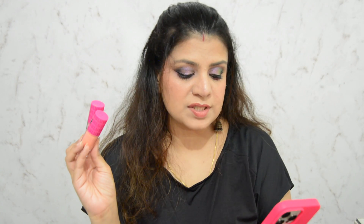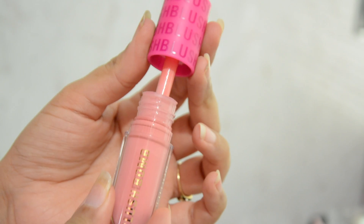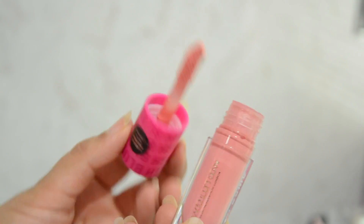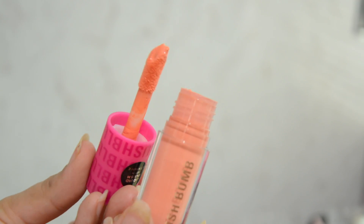These blushes are available in five different color options and I have two colors. The retail price is Rs. 750, which is way less than the Rare Beauty ones — and yes, I did get these on a discount. The first color I have is a light pinky sort of color called Dolly Rose, and the second one is a peach called Peach Filter. I have added these two blushes on my cheeks.